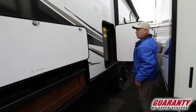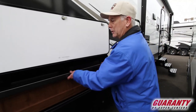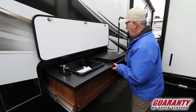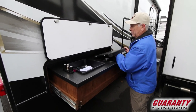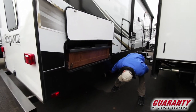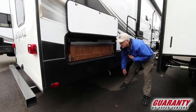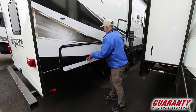Out here we also have a refrigerator, a little grill, stove, and a sink. Right here is an outlet for LP gas so you can grill or do something with your propane — do some cooking.